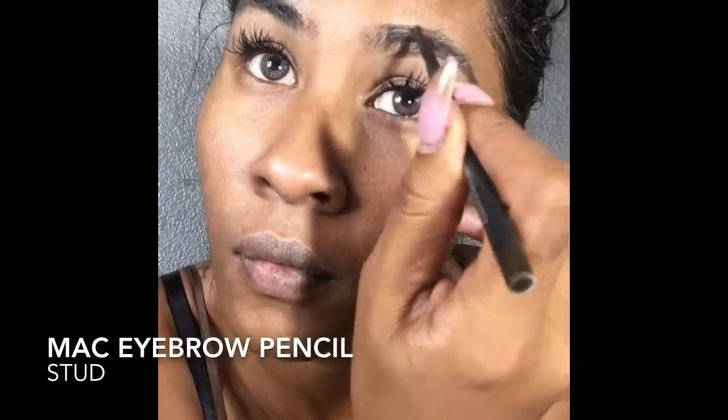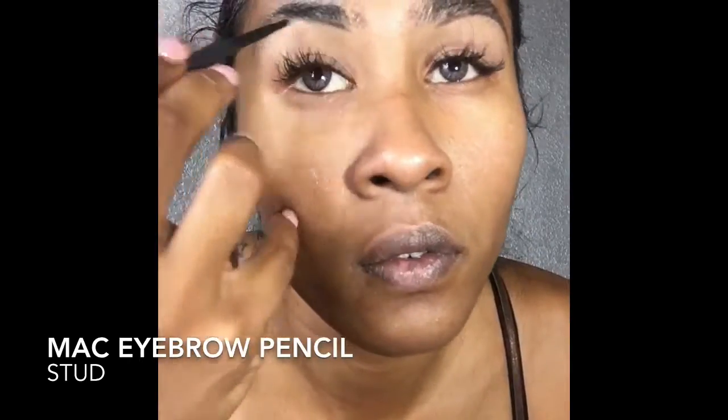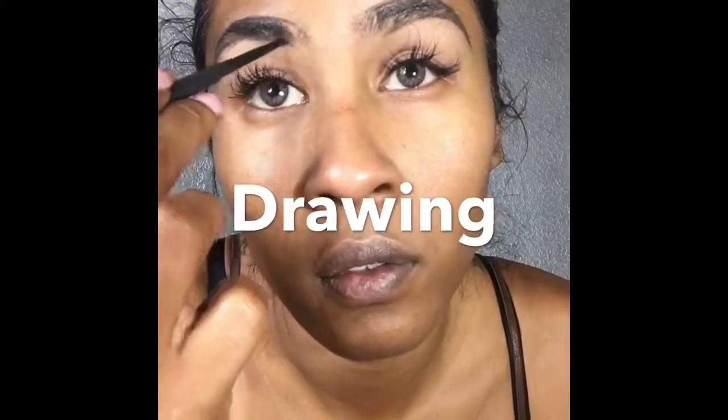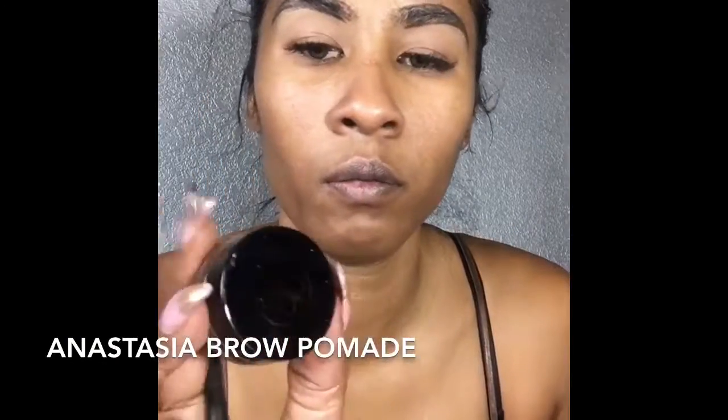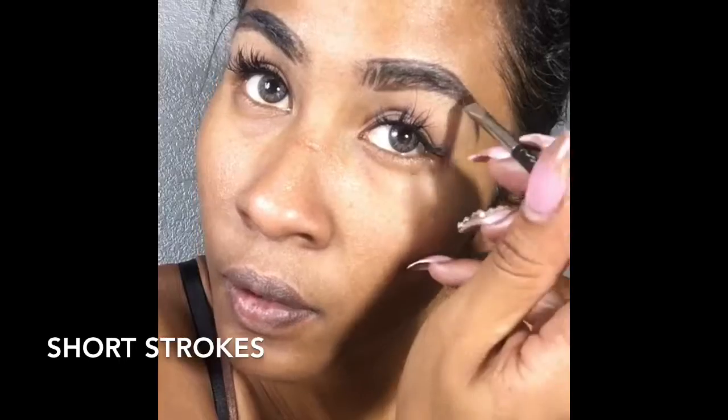I'm using my pencil in the shade Stud — this is my go-to to give me my basis of the eyebrow that I'm trying to create. I'm doing my outline, basically drawing how I want it and filling in just a little bit. Now I'm using my Anastasia brow pomade, which I just started using recently, and I'm doing short strokes to create similar hair.